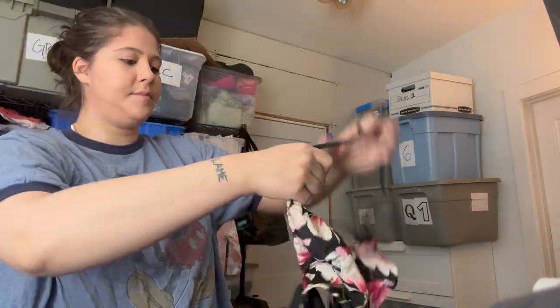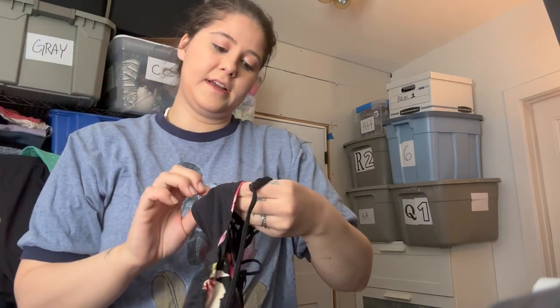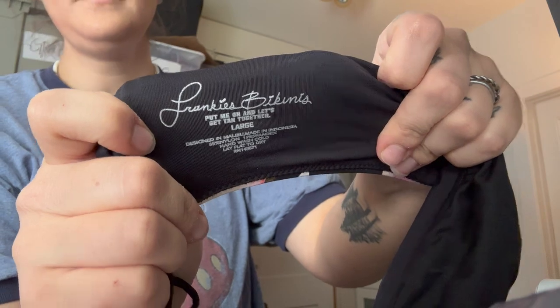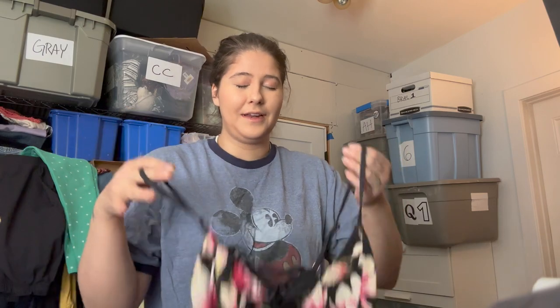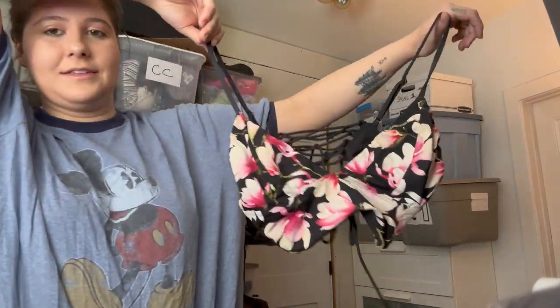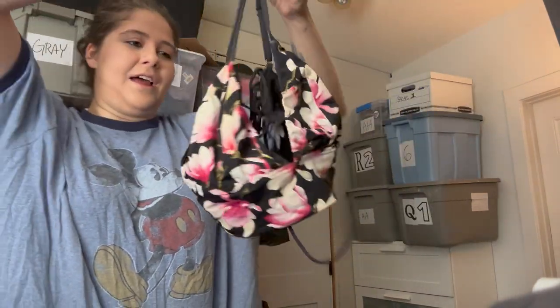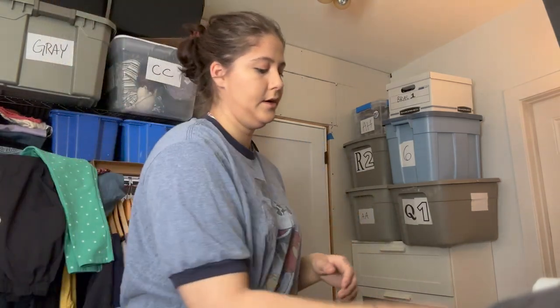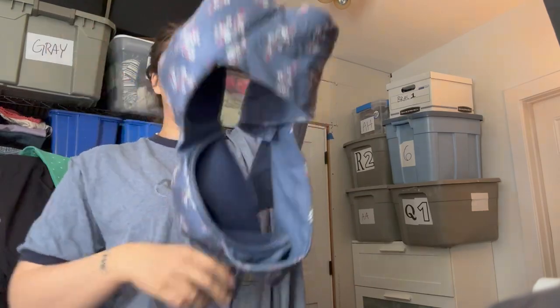Now on to the bras — but this is actually a swimsuit. A really cute bikini top, floral, and the brand is Frankie's Bikinis in a size large. I don't think it's a super expensive brand but it is sold on Revolve, so it's somewhat expensive. I only found the top unfortunately, but I still decided to grab it.